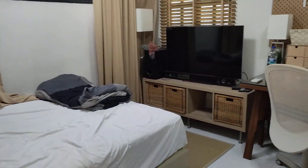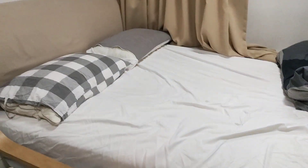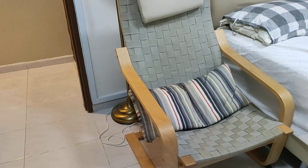Hi, this is the room at Kelly Mansion, the console TV. This is the queen-size bed. There's air con, this chair, and the three-door wardrobe here.